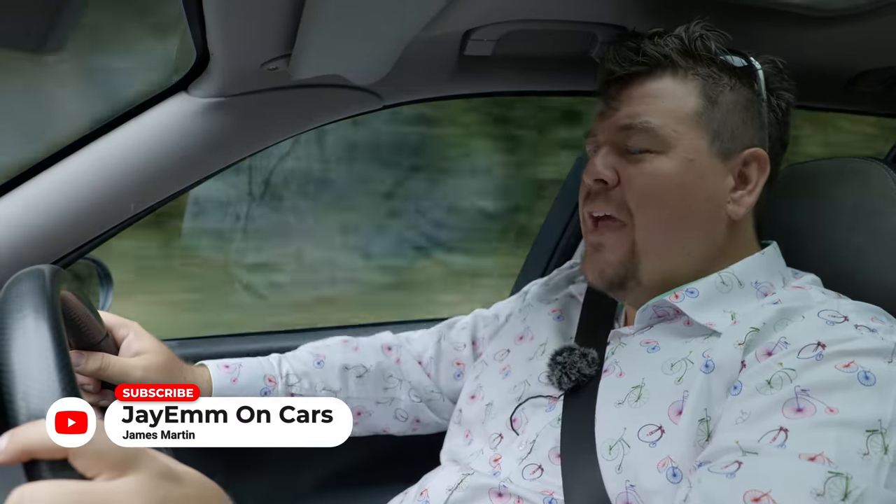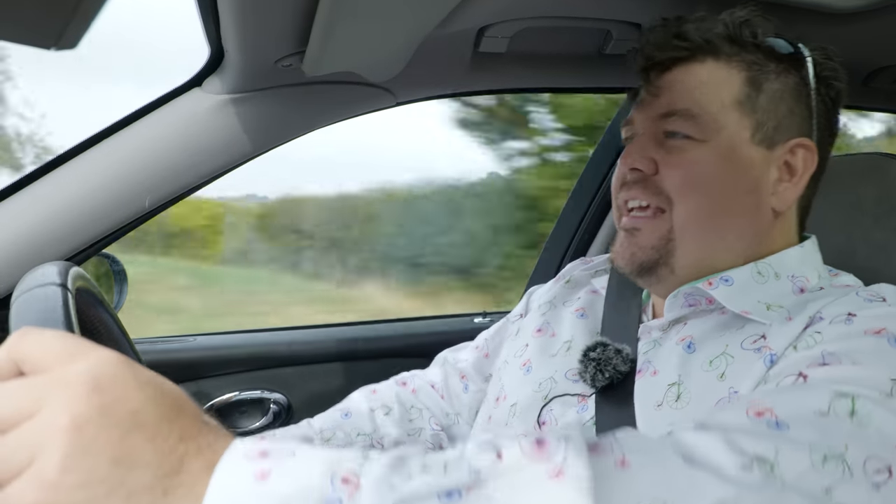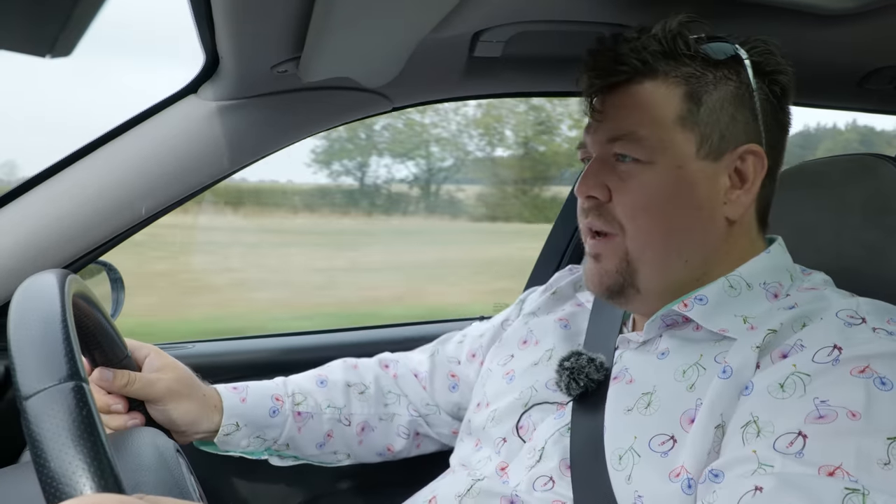Hello everybody. Today I continue my journey exploring the back catalogue of MG and Rover products from the late 90s and early noughties. In this instalment I drive what could be one of the most interesting yet least appreciated of the whole lot. This is the MG ZTT 190.